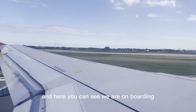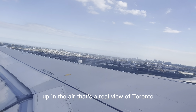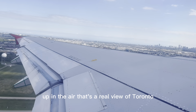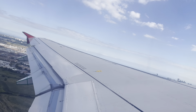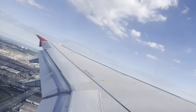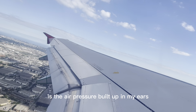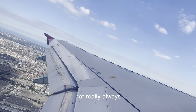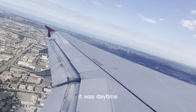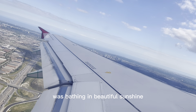I was sitting all by myself on three seats, so I got a really good view. Here you can see we are boarding — I fast-forwarded this because you don't want to see the slow process. Up in the air, that's a real view of Toronto, Canada. I don't get those stomach butterflies anymore; the only thing that bothers me sometimes is the air pressure building up in my ears, but not always. It was daytime, so all the city was bathing in beautiful sunshine.